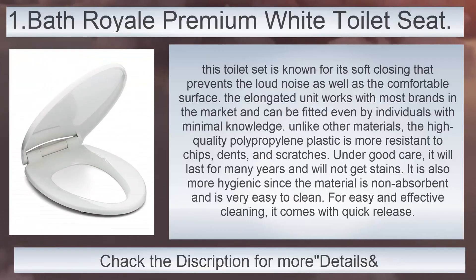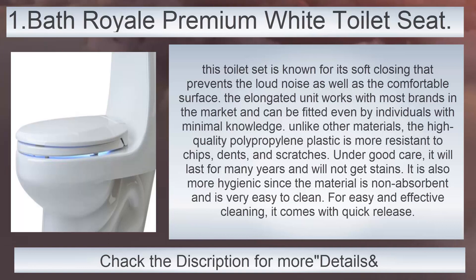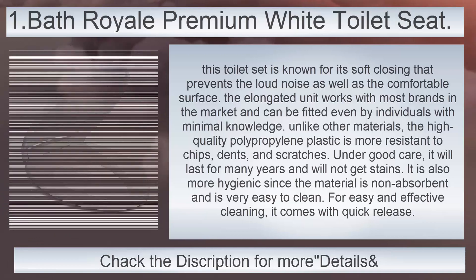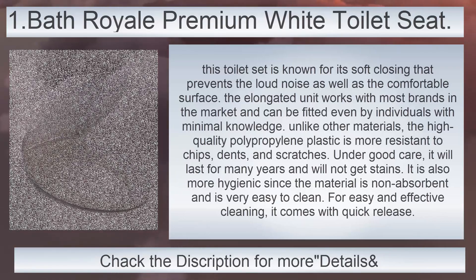Royal Premium White Toilet Seat. This toilet seat is known for its soft closing that prevents loud noise, as well as the comfortable surface. The elongated unit works with most brands in the market and can be fitted even by individuals with minimal knowledge. The high-quality polypropylene plastic is more resistant to chips, dents, and scratches. Under good care, it will last for many years and will not get stains. It is also more hygienic since the material is non-absorbent and very easy to clean, and it comes with quick release for easy and effective cleaning.